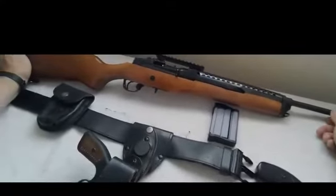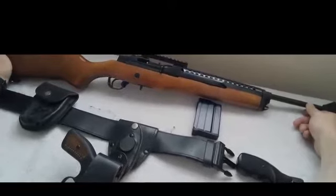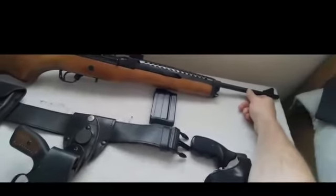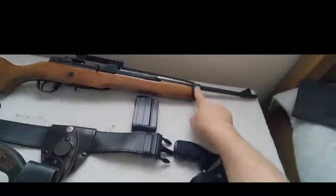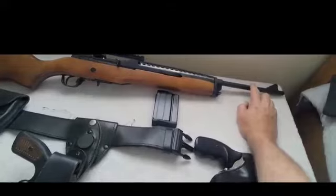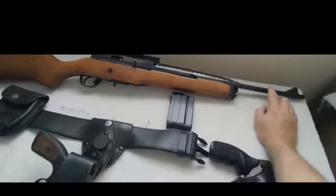The Mini-14 is extremely robust and very reliable. It's sometimes described as self-cleaning, though no rifle is actually self-cleaning — it does need to be cleaned. However, the gas block will not need to be cleaned as regularly or as often as one of the AR platforms.